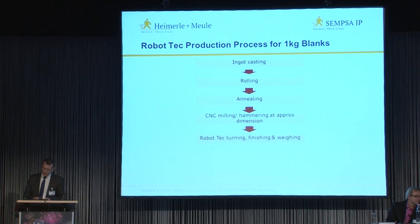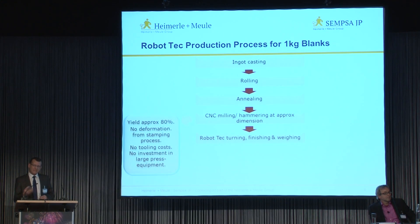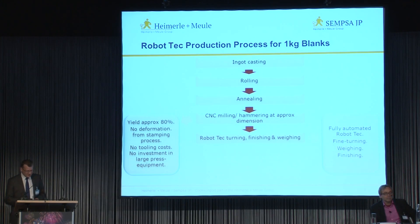Finally, the blanks are fed into the robot for fine turning, weighing and finishing, providing a mirror finish with an RA surface reading measurement between 0.025 and 0.033. The yield improvement in this process takes it up to 80%, reducing cost. There's no edge deformation and no tools have been required to stamp the blanks in large presses. The robot has fully optimised the final stages, reducing manual intervention and removing a number of process steps.